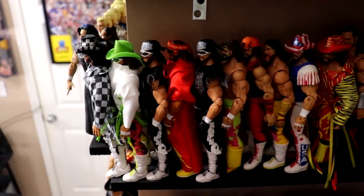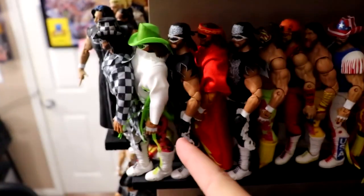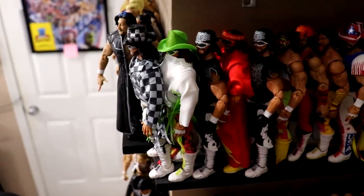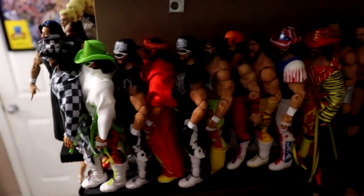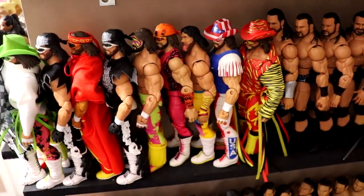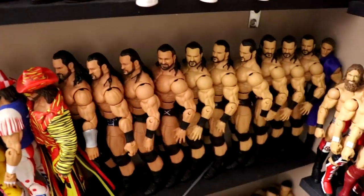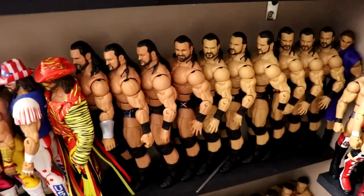Next up we have the Macho Man shelf, which is definitely missing some figures. You have the Ringside two-pack, the Target exclusive Ultimate with two versions for each shirt, the crowdfunder Macho at the front, and different Macho Elites — I'm probably missing seven or eight different ones. Then we have the Drew McIntyre section: lots of Drew McIntyres, lots of re-releases, Top Talents, different Elites all the way back to his first version.